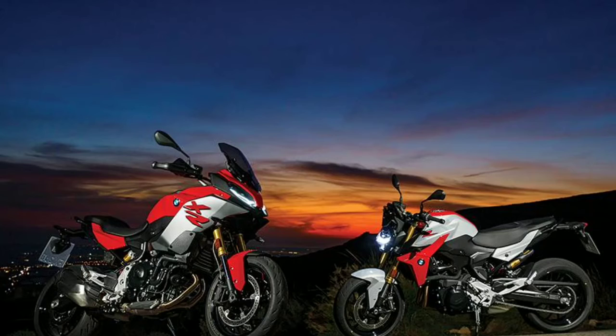Without wasting further time, let's begin the video. The F900R is a naked bike while the F900XR is a semi-faired bike. You can say the F900R is a naked beast sports bike, and the BMW F900XR is an adventure sports tourer in the segment — that is the most beautiful design bike by BMW, I personally say.